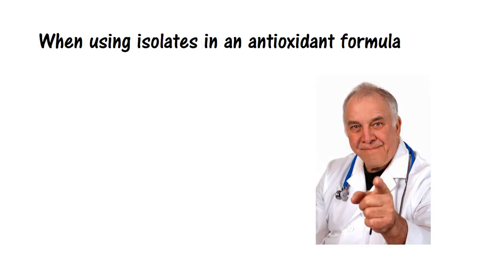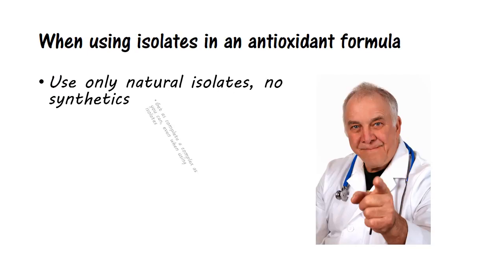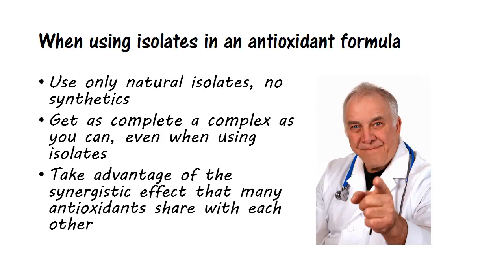Which brings us to the question of isolates. It is impossible to even come close to fitting the variety of antioxidant protection you need at adequate levels into one supplement unless you use some standardized herbs and isolates. The trick is to use only natural isolates, not synthetics. Get as complete a complex as you can even when using isolates. Take advantage of the synergistic effect that many antioxidants share with each other — for example, zeaxanthin and lutein reinforce each other, as do curcumin and green tea.